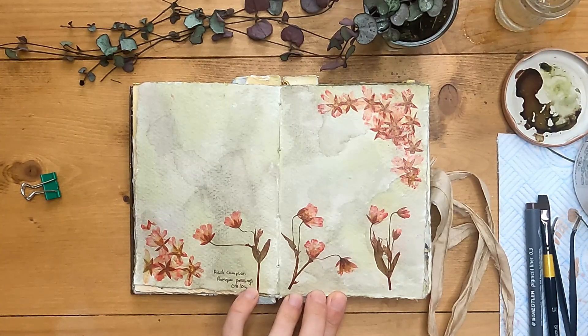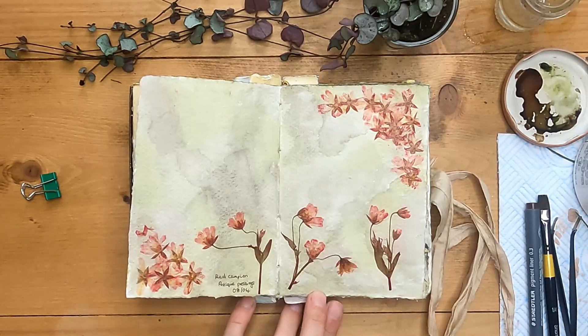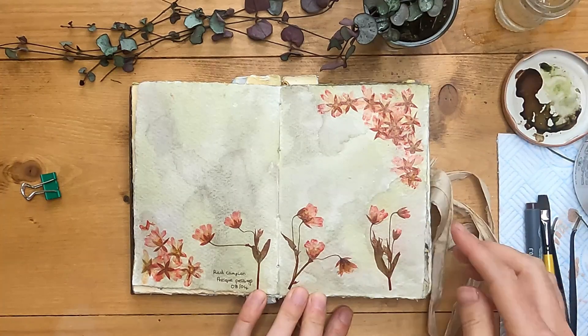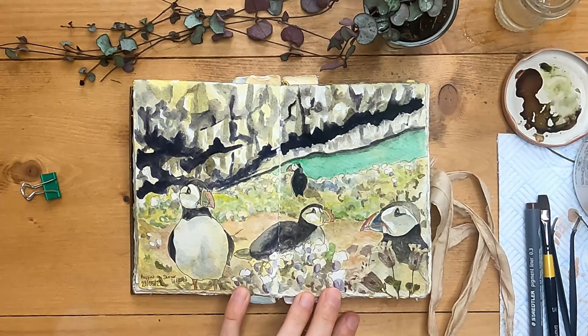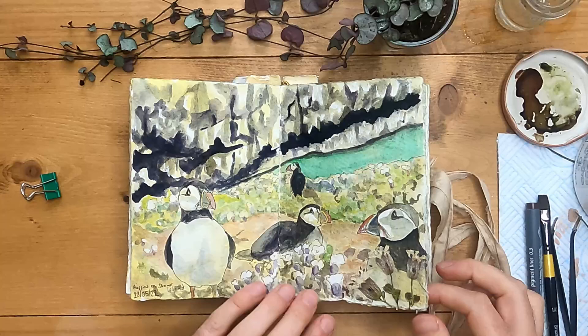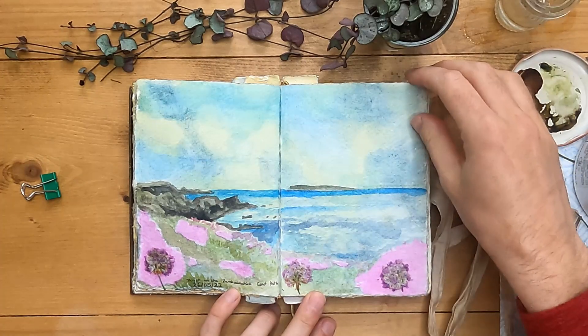I've got this page and I'm very happy with how it looks. I know that there's extra space here, but I think I want to keep the emphasis on this lovely red campion. This one of the puffins on Skoma Island — I'm done with this, I think this one's looking good. And again, this one with the thrift on the coast path is pretty much done.